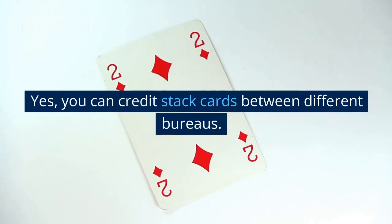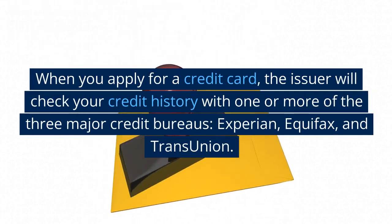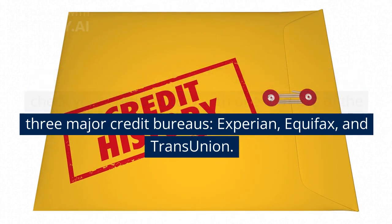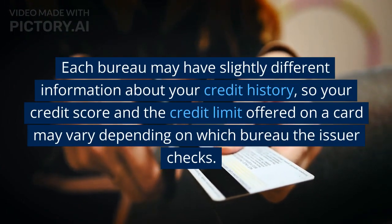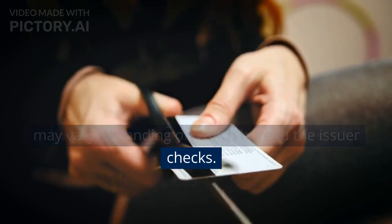Yes, you can credit stack cards between different bureaus. When you apply for a credit card, the issuer will check your credit history with one or more of the three major credit bureaus: Experian, Equifax, and TransUnion. Each bureau may have slightly different information about your credit history, so your credit score and the credit limit offered on a card may vary depending on which bureau the issuer checks.